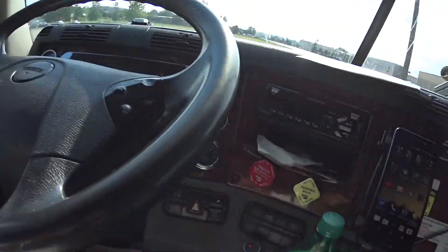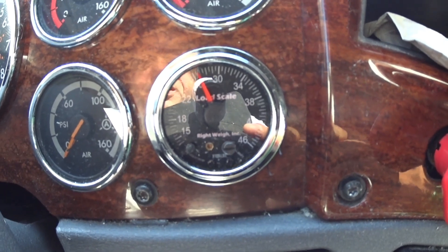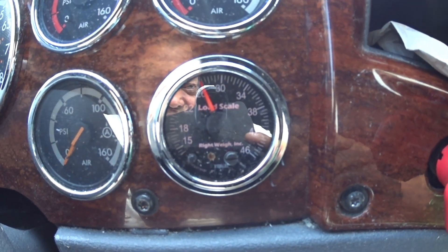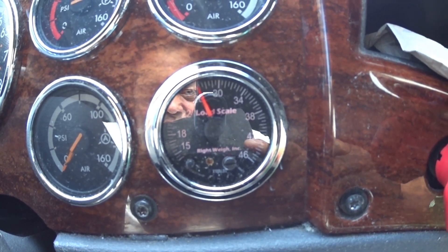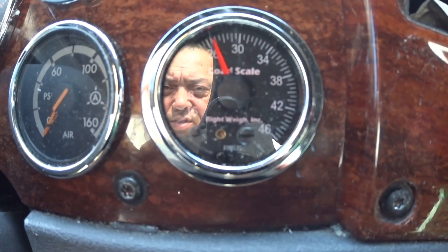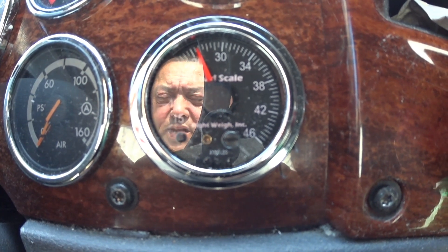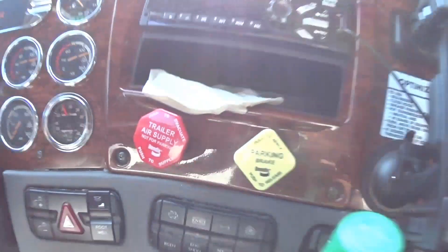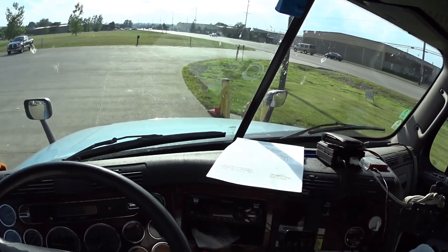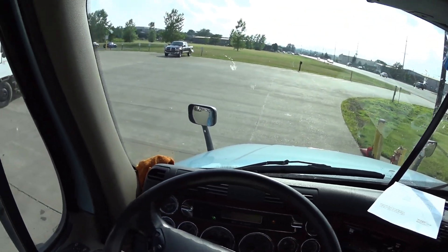Hey everybody, okay we are loaded. As you can see our load scale is about 26,500 pounds — almost 27,000. I can't show you the bill of lading, but believe me when I say our load is only at 21,000 pounds.